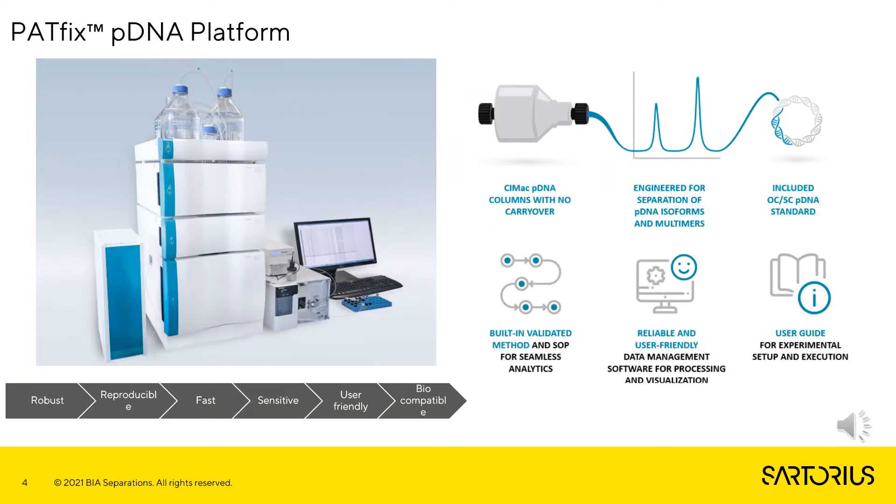The PathFix pDNA platform, specially designed on the PathFix HPLC system and optimized for pDNA analytics, allows users to perform analytics in a rapid, at-line fashion while minimizing the requirements for skilled operators. This is made possible by CMAC pDNA columns with included pDNA standards. Our PathFix pDNA platform also includes built-in and validated analytical methods, reliable and user-friendly software for processing and visualization, as well as a user guide for experimental setup and execution.